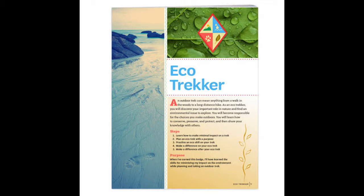Every step has three choices. Do one choice to complete each step. Step 1: Learn how to make minimal impact on a trek. In Girl Scouting, you've pledged respect for nature by being considerate and caring and using resources wisely. Leave No Trace is a group aligned with those beliefs. They created seven principles that will help you leave minimal impact on the land. Let Leave No Trace be a lifelong guide in your relationship with nature.